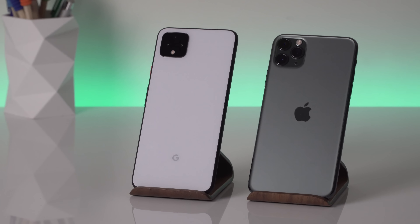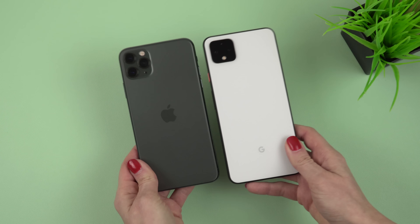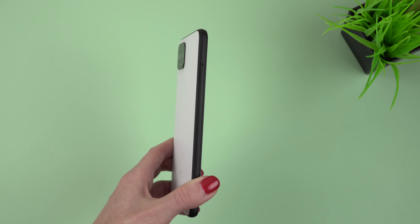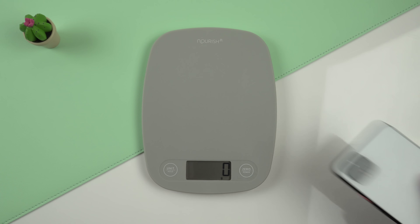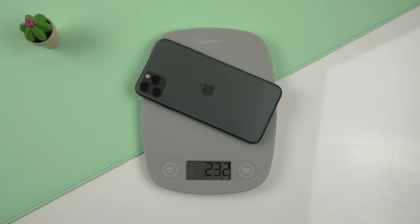When it comes to the designs of these phones, it comes down to personal preferences, but I have to admit these phones definitely have something in common. They look pretty much similar in terms of size. The Pixel 4 XL is a little taller and slimmer. Both phones have matte glass backs, a matte aluminum frame on the Pixel and a glossy stainless steel frame on the iPhone. When it comes to weight, the iPhone 11 Pro Max feels noticeably heavier — 193 grams for the Pixel 4 XL and 232 grams for the 11 Pro Max.